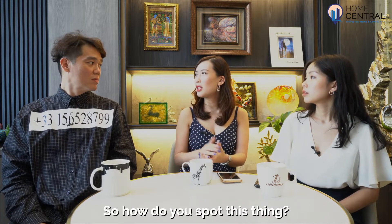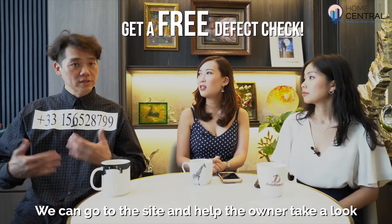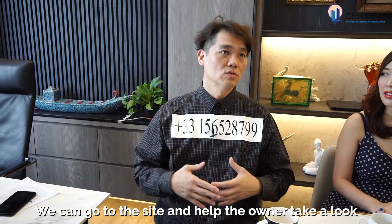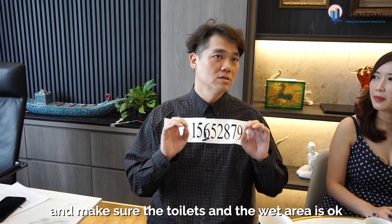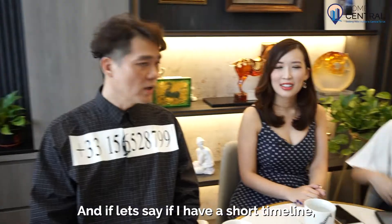So how do you spot this? Normally the owner can engage us for a free defect checking. We can go to the site and help the owner take a look and make sure that the toilets and the wet area are okay without any leakage.